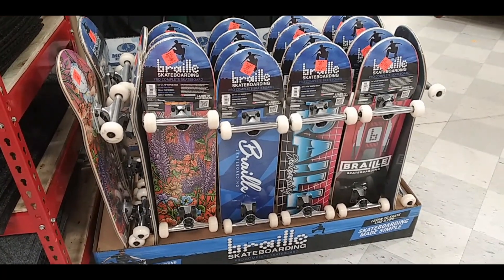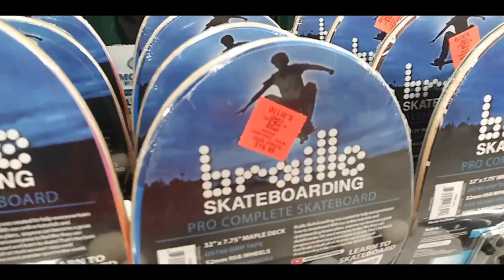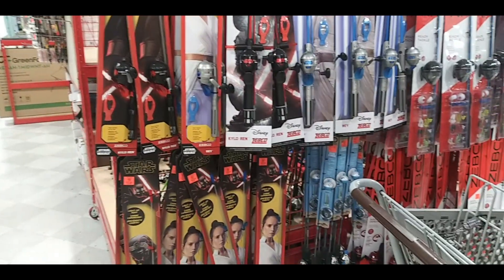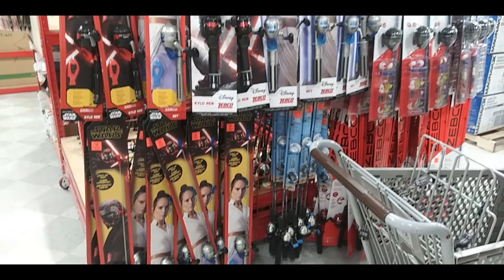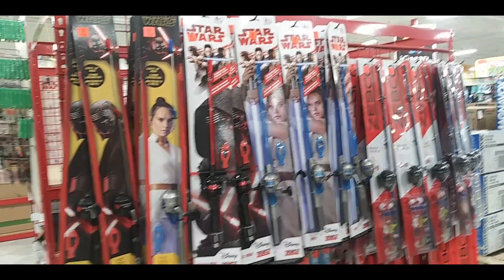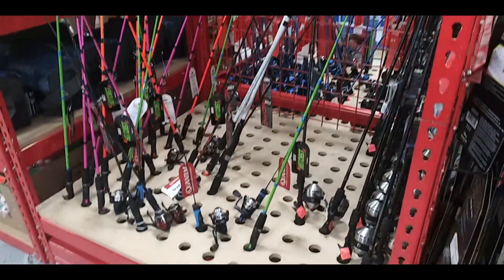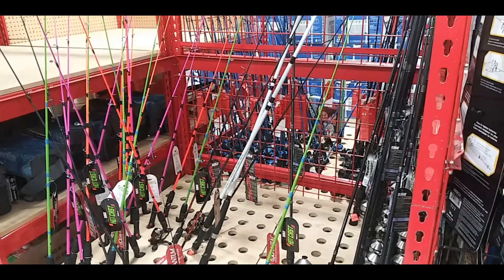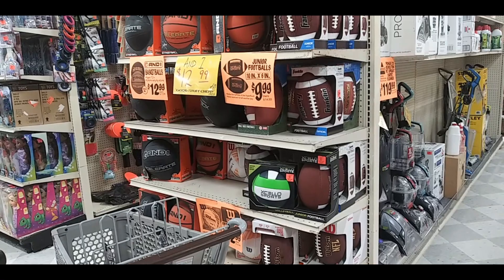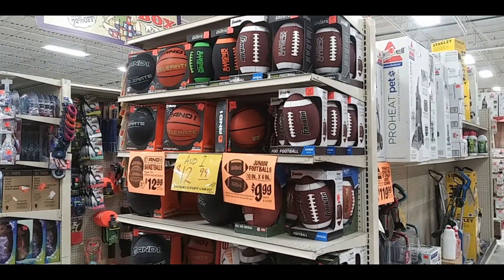Here's an array of skateboards — I think they're $10 or $20. I think skateboarding is making a big comeback. Here are some fishing poles — a lot of them, Star Wars ones, some for little kids. They had a big batch in different colors. And some sports balls — basketball, football, maybe a soccer ball or volleyball too.